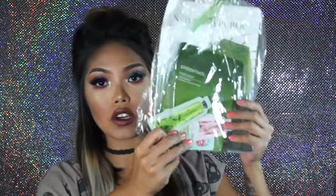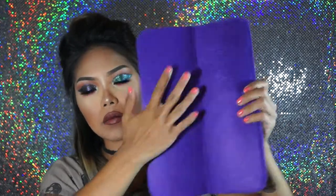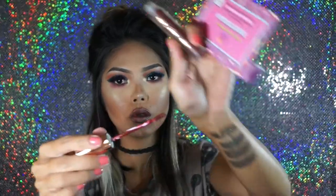They also passed out a Tarte lip surgeon as we were walking in, which is a full-size Tarte product. Nature Republic - it looks like there's a sheet mask and some other little skincare samples. There's a little straightener heat-resistant mat where you can lay it all out so it doesn't burn your counter. The Beauty Crop - a matte liquid lipstick, a brand I've never heard of. Let me open it up - oh, that's pretty! Also got a Passion Planner, which is great since my daughter's starting school.